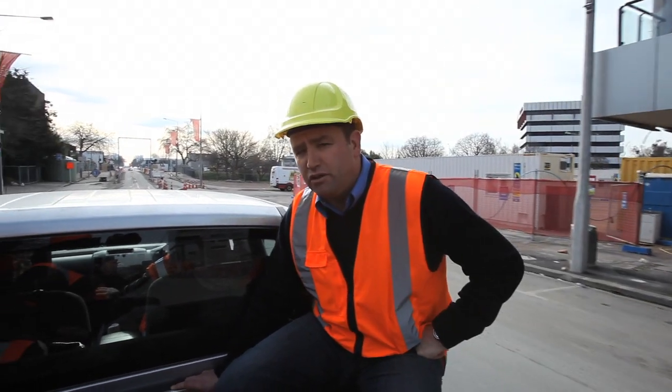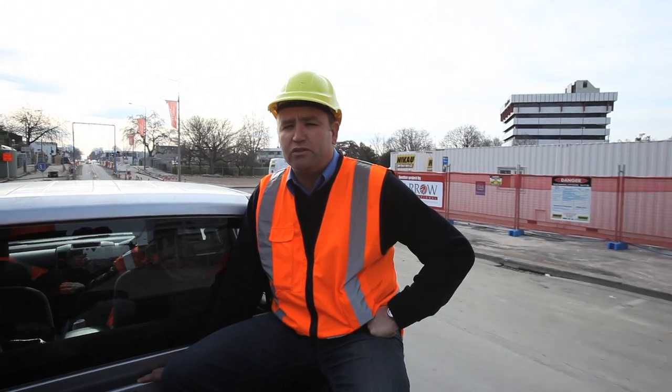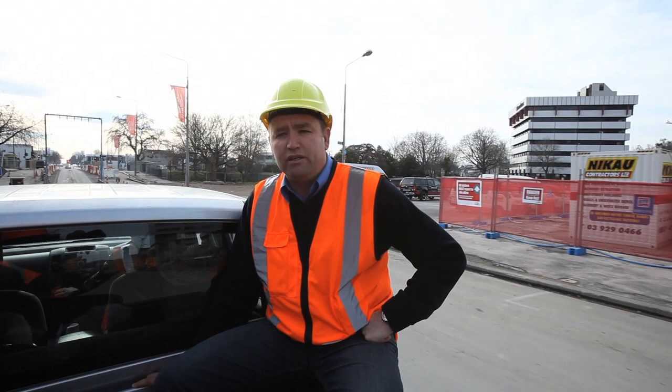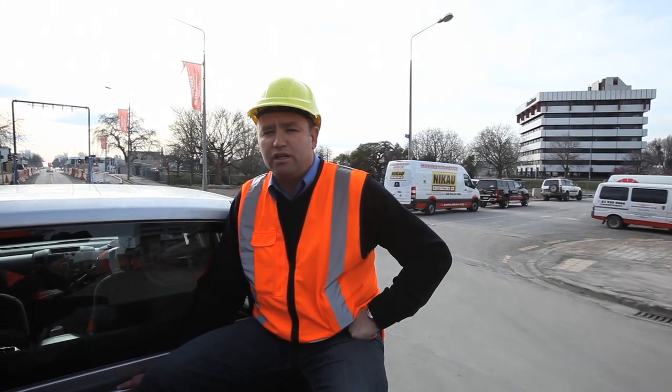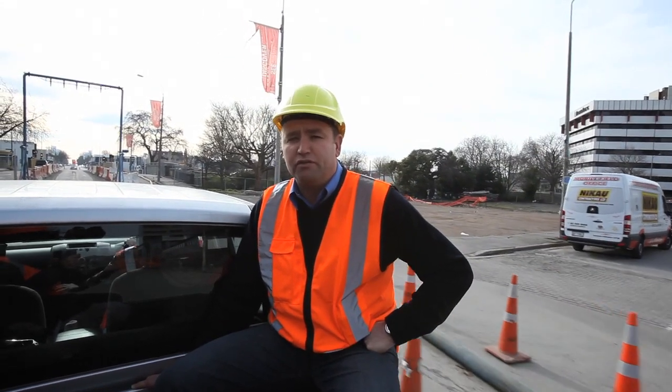We're about to go past where the Oxford on Avon used to be, a lovely old pub. Unfortunately it didn't react very well during the earthquake and it's been demolished. Heritage people spent a lot of time there excavating the foundations of that site. They've put out a whole lot of interesting archaeological material, which they will deal with and archive in the future.